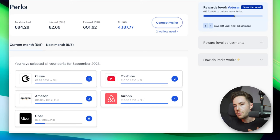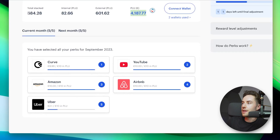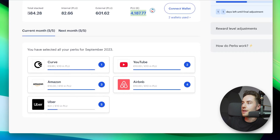Personally, I am grandfathered into the Veteran plan. With that, I'm getting 5% in rewards and also five perks. Currently I have 684 Plu stacked, and I'm holding around 4,000 euros worth. Every single video I just have more and more that I'm stacking.